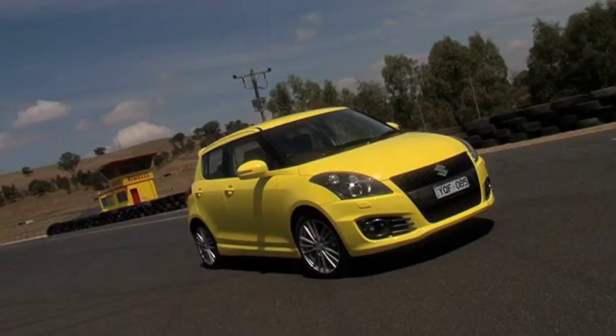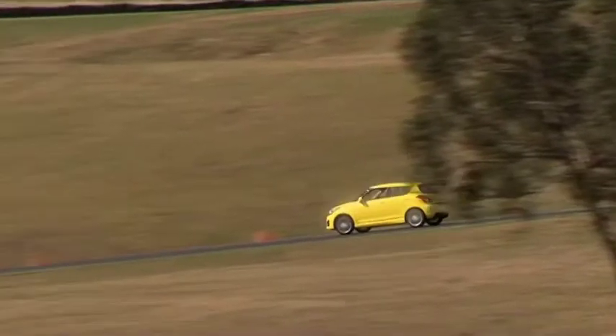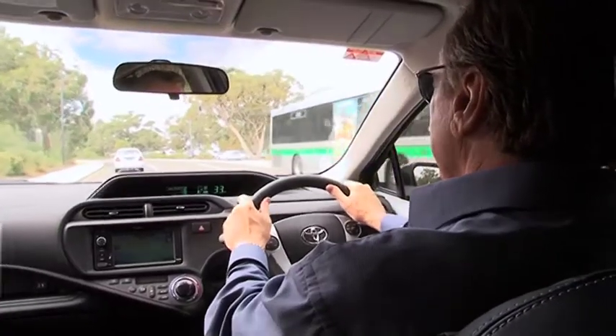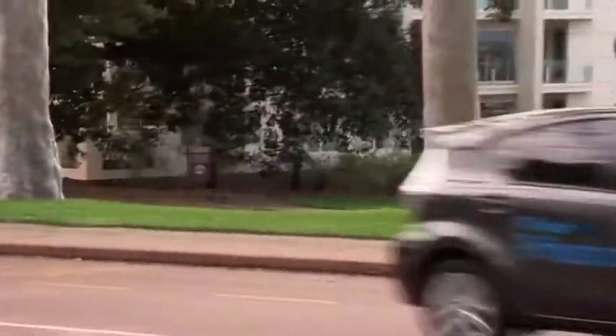The Suzuki Sport is lighter and stiffer to give that real sports car feel. Thanks to City Toyota, Alan and I look at the compact hybrid from Toyota, the Prius C. This is the fourth addition to the Prius family — it's also the smallest, least expensive and most fuel efficient member.